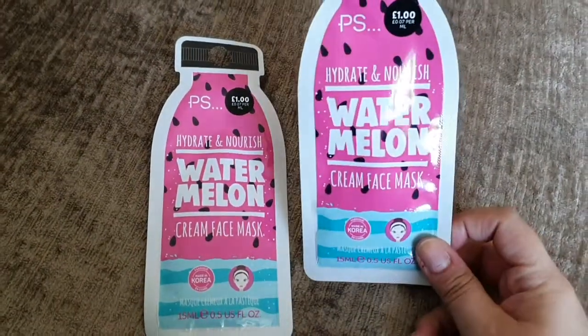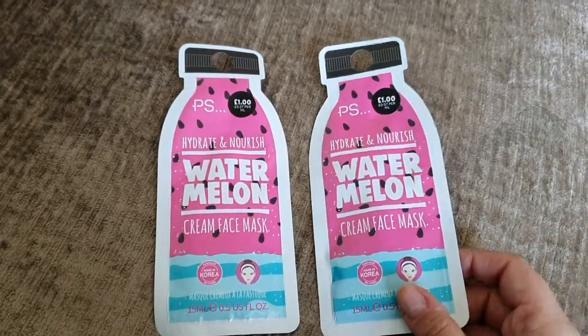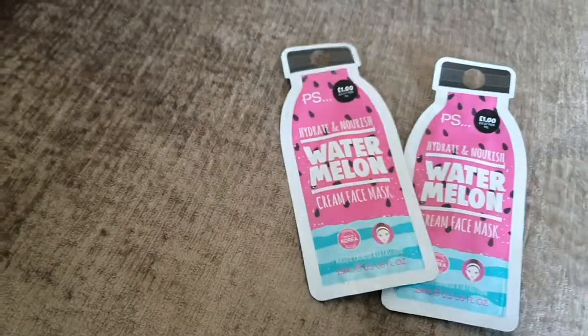Got to keep our faces hydrated and nourished. Ryan and I love watermelon and these were a pound each — cute little face masks.